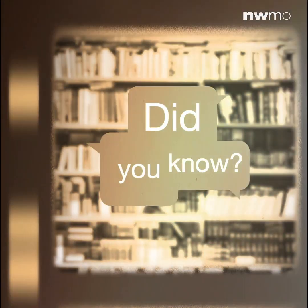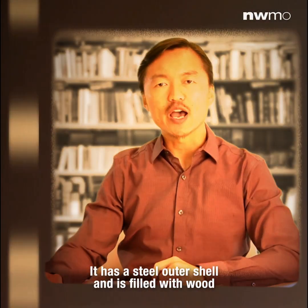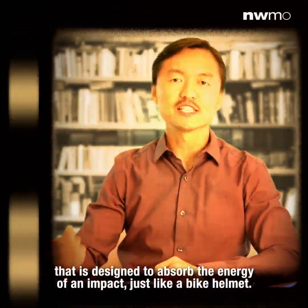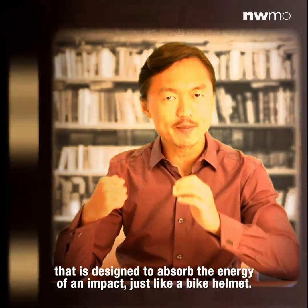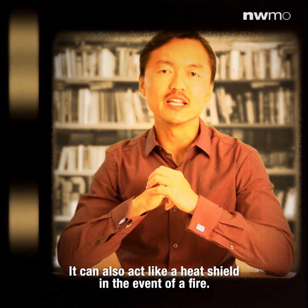Did you know the used fuel transportation package's impact limiter acts like a helmet? It has a steel outer shell and is filled with wood that's designed to absorb the energy of an impact, just like a bike helmet. It can also act like a heat shield in the event of a fire.